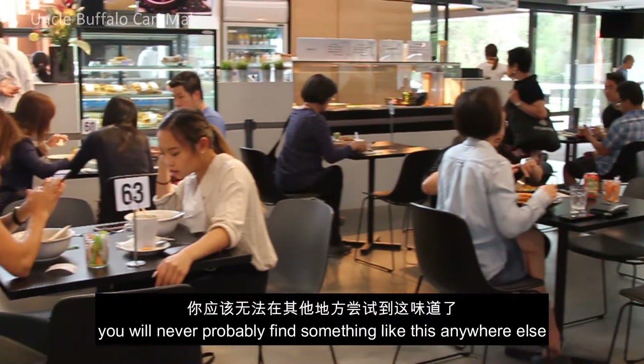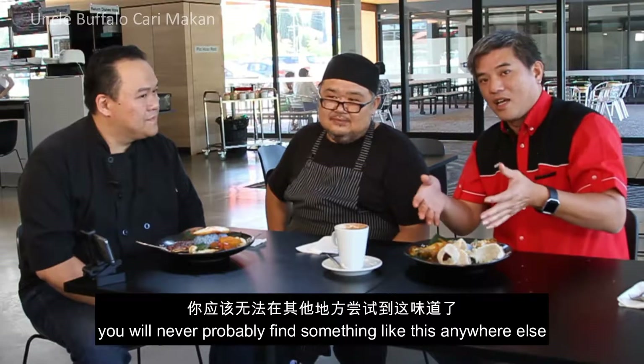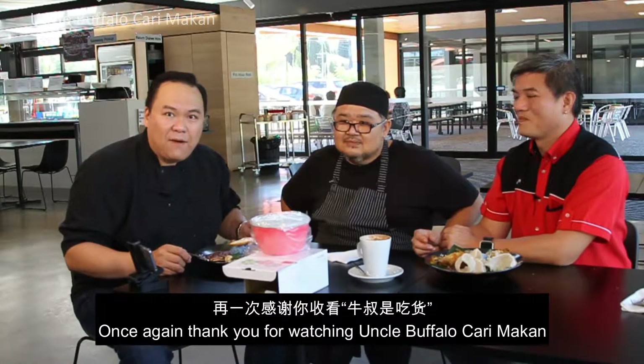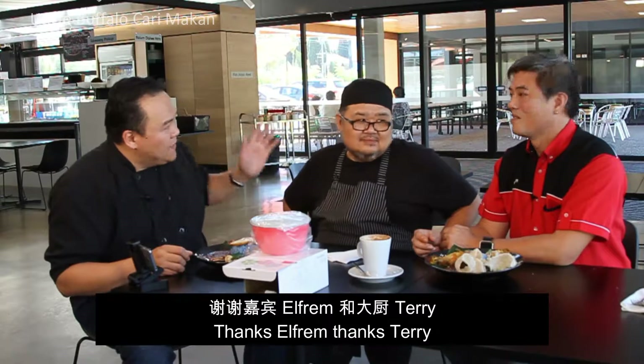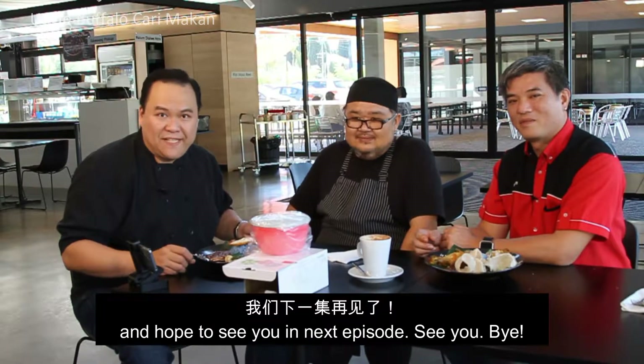You will never probably find something like this anywhere else. So once again, thank you for watching Uncle Bawful Cari Makan. Thanks Alfred, thanks Terry, and I hope to see you in the next episode. See you, bye!